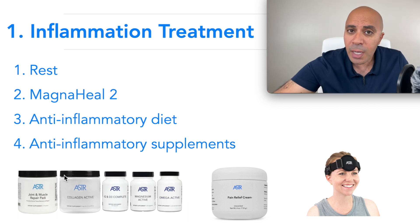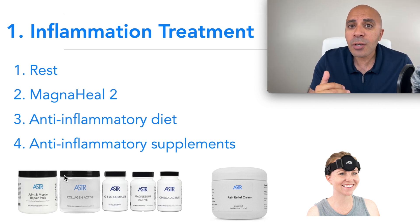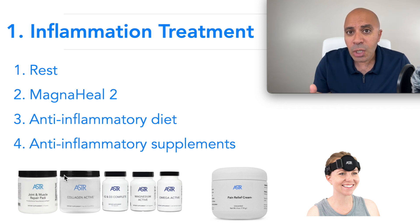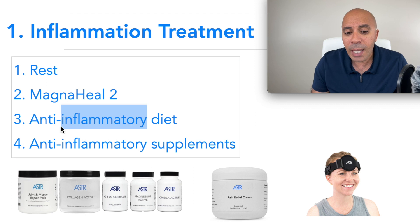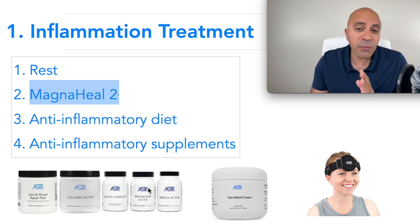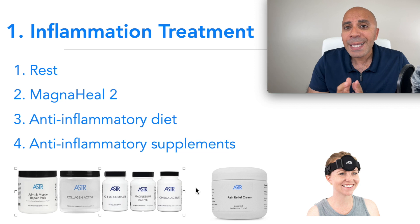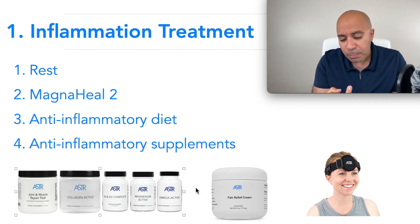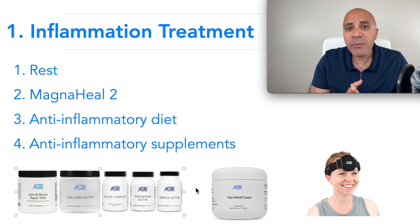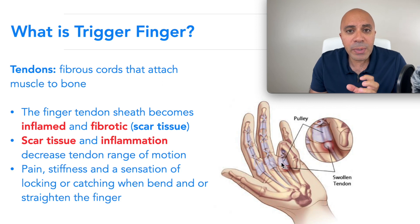As important as using the Magna Heel 2, we also have to put patients on an anti-inflammatory diet. There are many foods that cause internal inflammation correlated to trigger finger, and we need to decrease exposure to those foods or eliminate them. For severe inflammation — when your pain level is 7 out of 10 or above — I use the Magna Heel 2, anti-inflammatory diet, and additionally supplements internally to decrease inflammation and repair tissue damage caused by the inflammation and scarring.